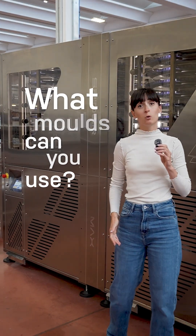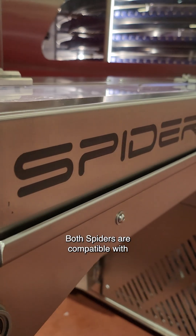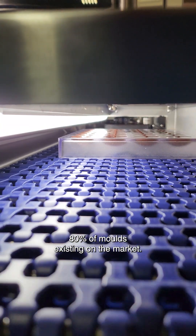But what molds can you use? Both Spiders are compatible with 80% of molds existing on the market.